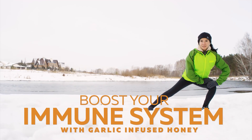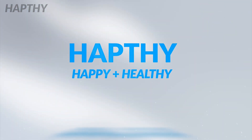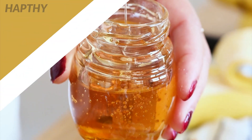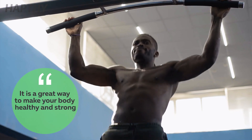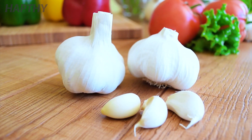Boost your immune system with garlic-infused honey. Did you know that adding garlic and honey to your diet is a great way to make your body healthy and strong? Learn some of the best ways to incorporate garlic-infused honey into your diet for amazing results.